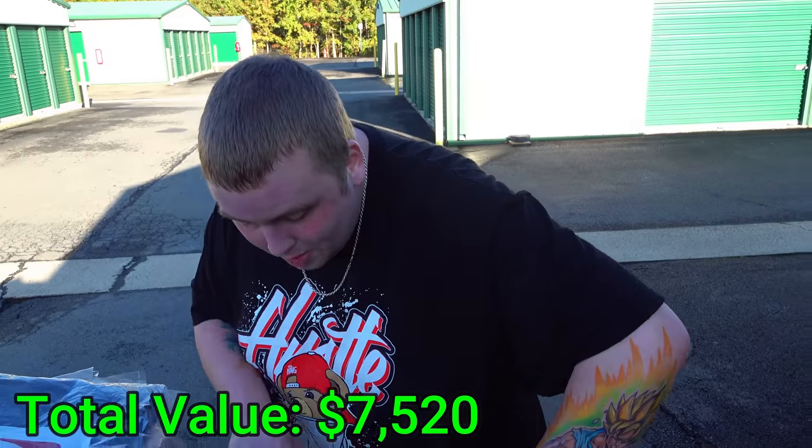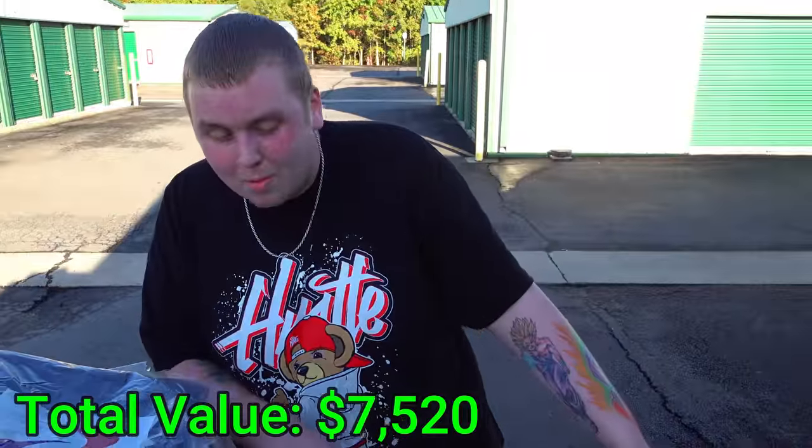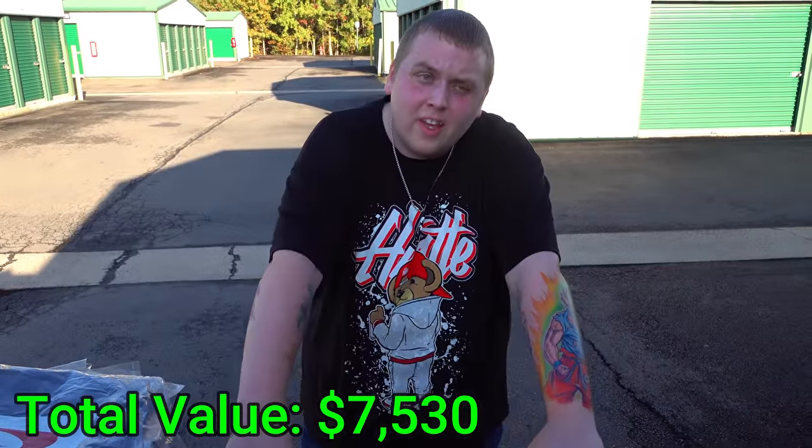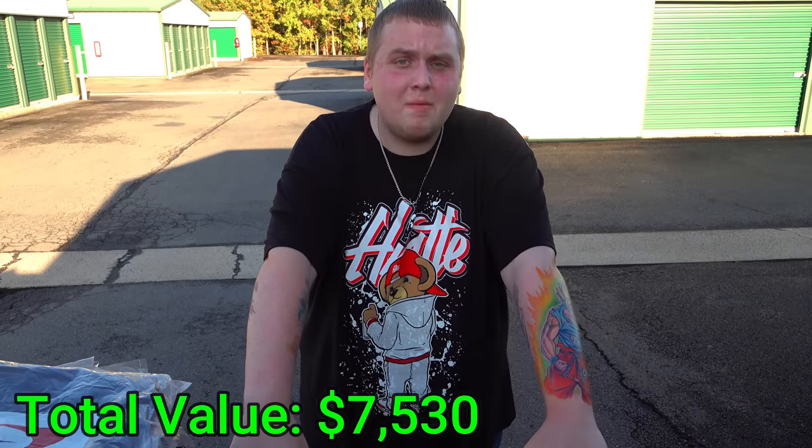Twelve, thirteen, fourteen, fifteen, sixteen, seventeen, eighteen, nineteen, twenty, twenty-one, twenty-two — 22 pairs of pants! And brand new knee pads still in the plastic. At this point the total count of new pieces of clothing must be in the hundreds.